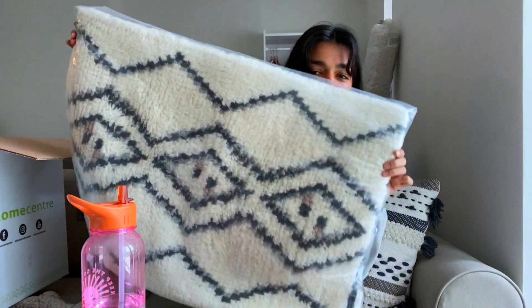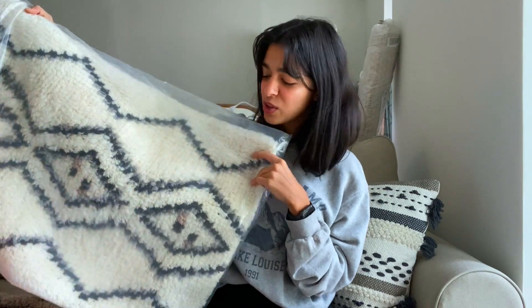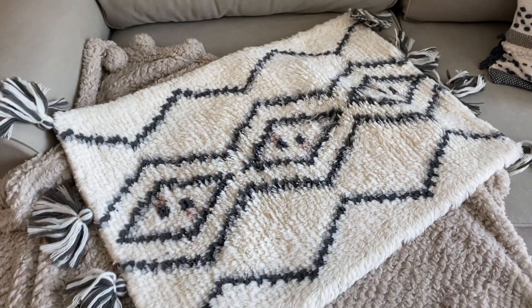Next is Pottery Barn. I got this cushion cover — it's pretty big. I didn't buy the insert yet but I love this so much. It's so soft and I want a super soft insert for it.